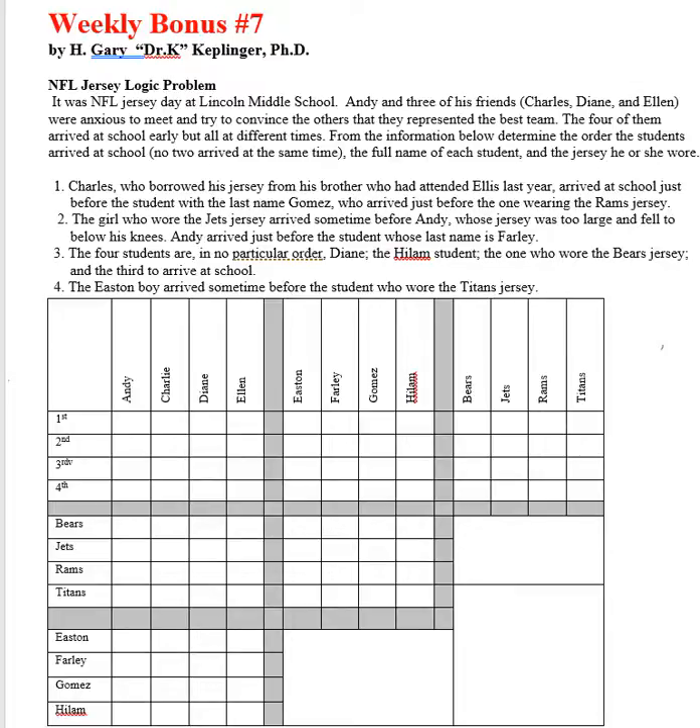As we start with this, if a combination can't work, we'll put an X. If we know for certain that this is the final answer, we'll put a circle there.